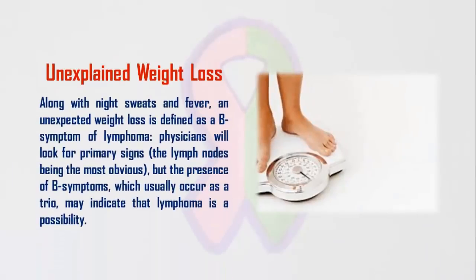3. Unexplained Weight Loss. Along with night sweats and fever, an unexpected weight loss is defined as a B symptom of lymphoma. Physicians will look for primary signs — the lymph nodes being the most obvious — but the presence of B symptoms, which usually occur as a trio, may indicate that lymphoma is a possibility.